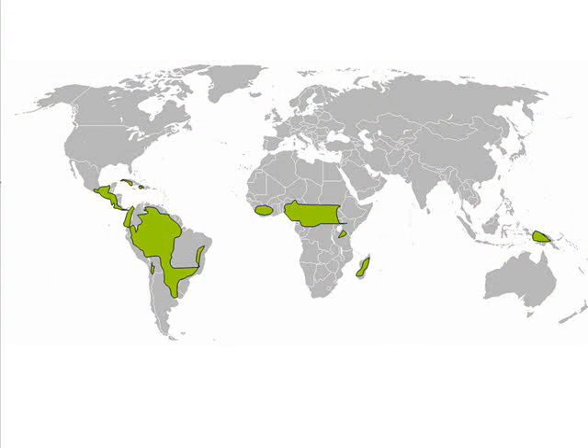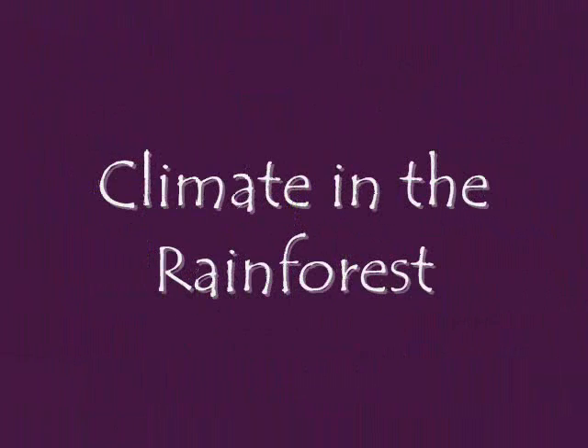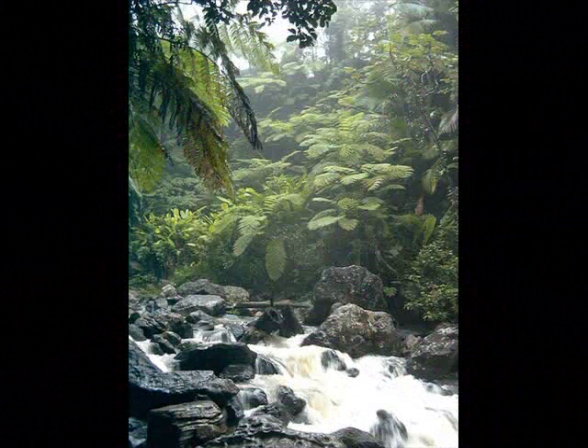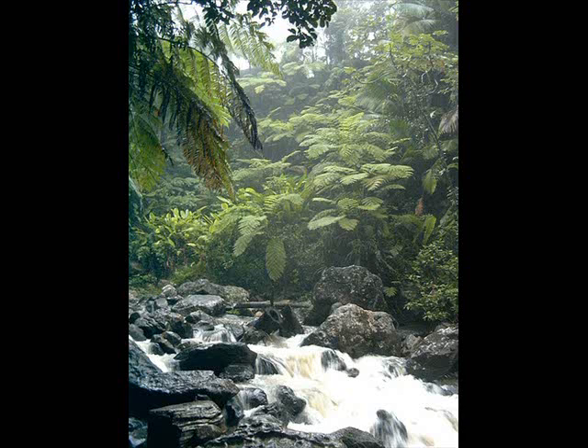Here's a picture of where the rainforest is — it is shown in yellow-green. Rainforest climate: the average amount of rainfall per year is between 50 and 260 inches. Temperatures rarely exceed 93 degrees Fahrenheit and rarely go lower than 68 degrees. Humidity is very high, ranging from 77 to 88 percent.